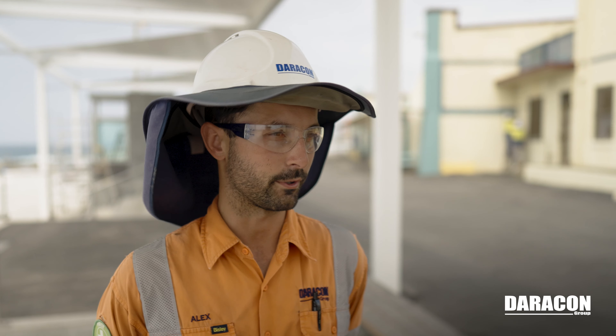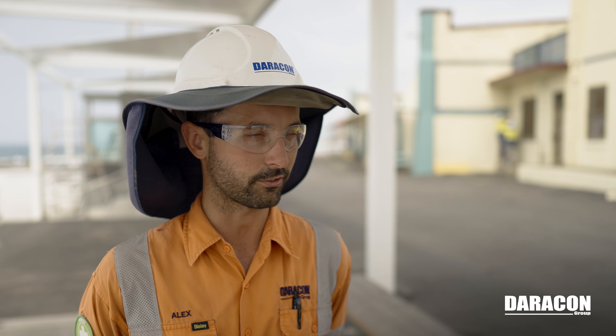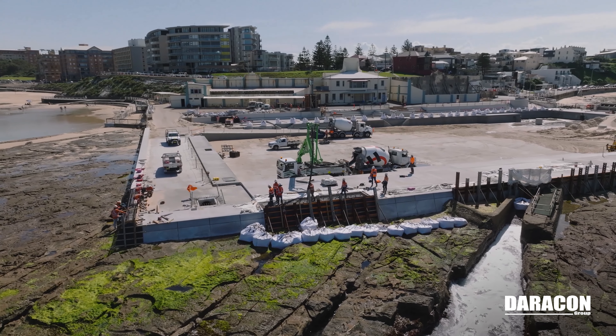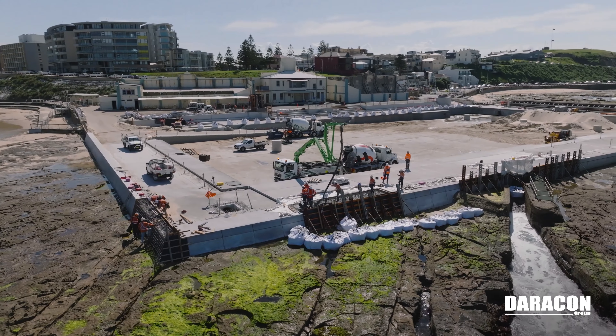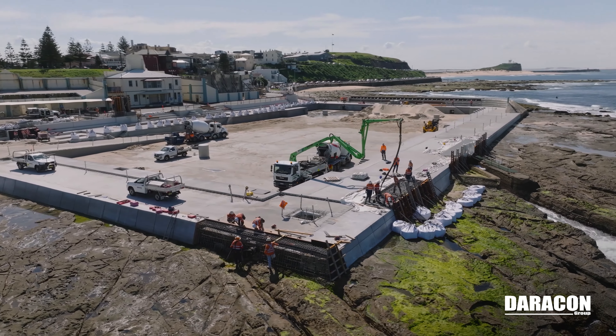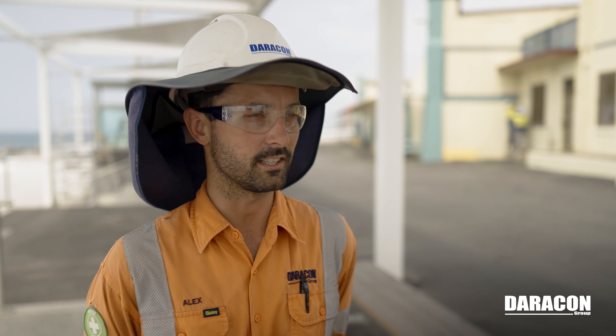Daracon provided up to 3,000 cubic metres of mass concrete for this job, mainly in the raising up of the pool floor. This job required quite a lot of high-spec marine mixes, being classified as the tidal splash zone, which have just added to the complexity and challenges of the job.